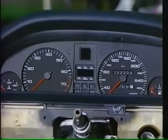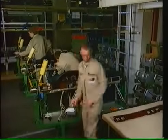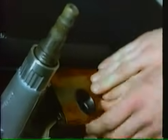Die Schalttafel vor der Montage. Funktionierende Technik und elegantes Design verbinden sich zu einer harmonischen Einheit.